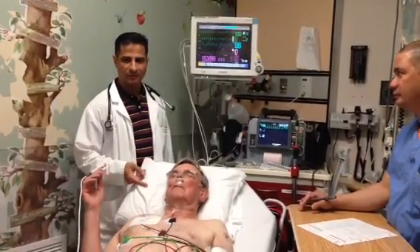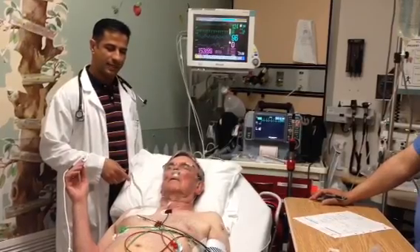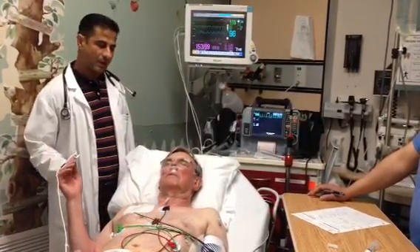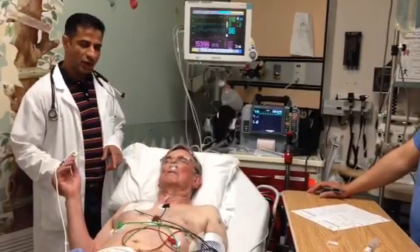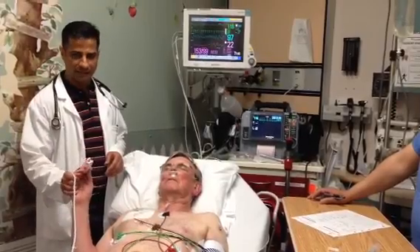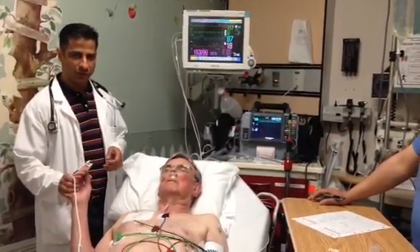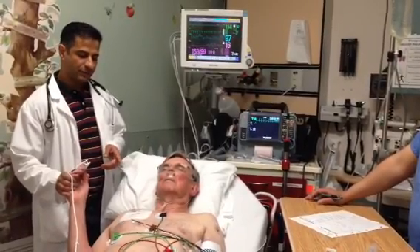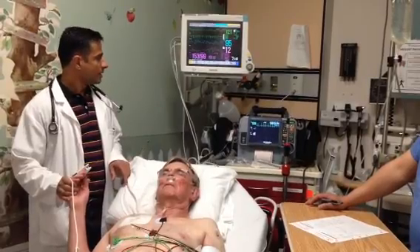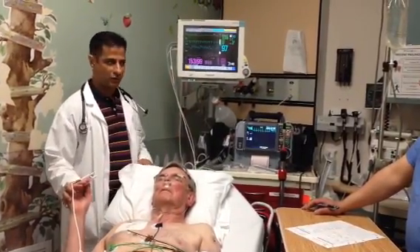This gentleman has rapid atrial fibrillation. We're going to be giving him some direct current electricity with 50 joules. During the cardioversion, or the electric shock, I'm going to be holding his hand. He did give me consent for the procedure. He has received about 60 milligrams of propofol. His heart rate is around 120 and in rapid atrial fibrillation.